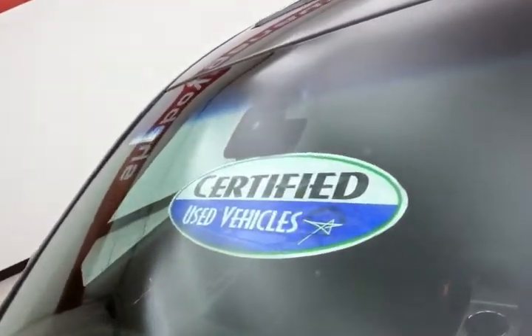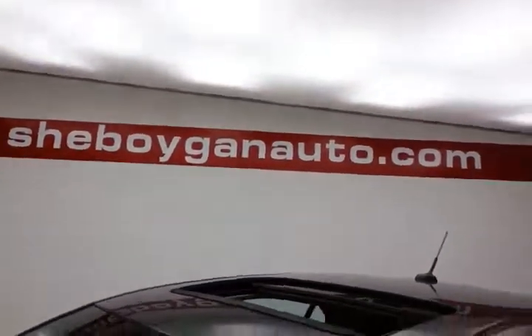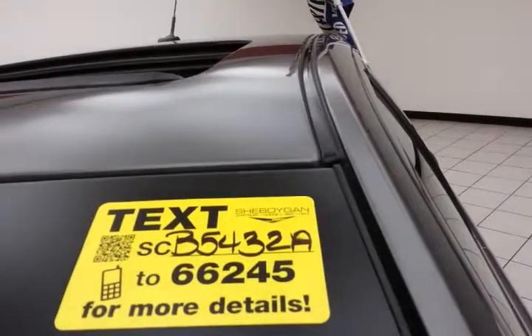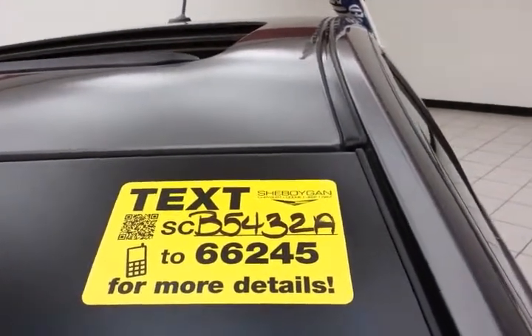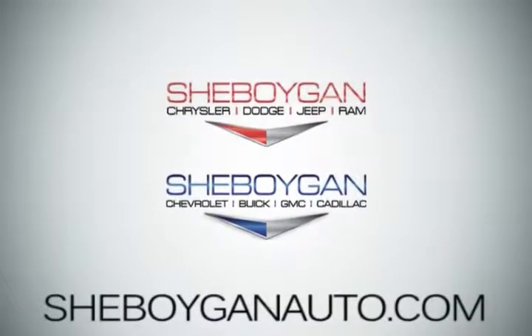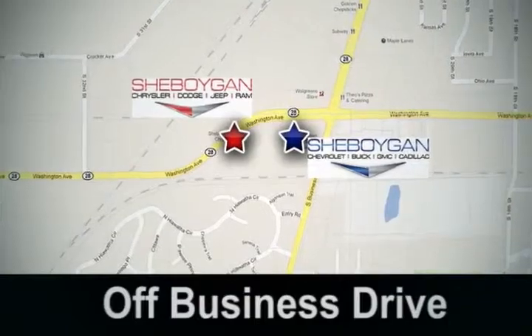And don't forget about that certified warranty protecting your investment. For more, please go to cheboyganauto.com or text SCB5432A to 66245. Come see us today. Cheboygan Auto — 8 brands in one location, off Business Drive in Cheboygan, Wisconsin.